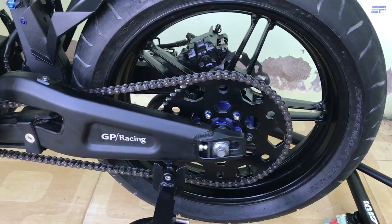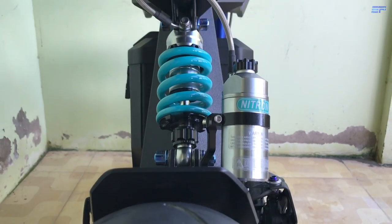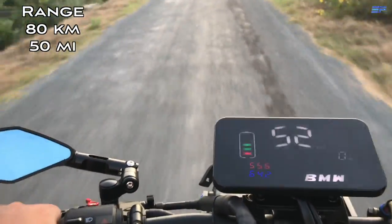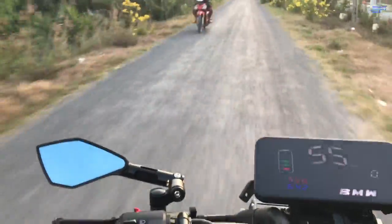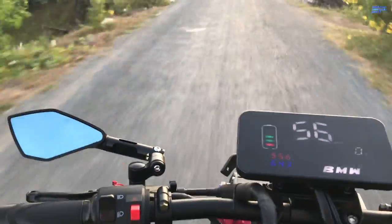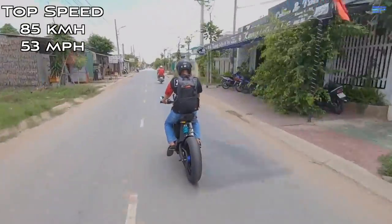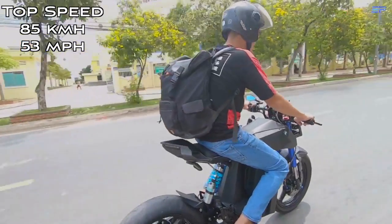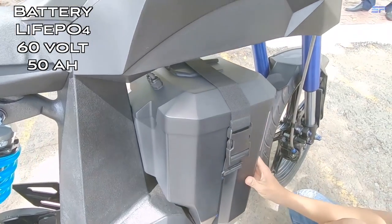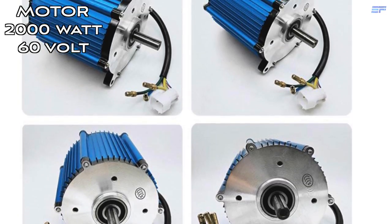The build includes repurposed parts such as wheels from a Yamaha EX-150 and a nitrogen air shock absorber. This ingenious e-bike can travel 80 kilometers or 50 miles on a single charge, with a top speed of 85 kilometers per hour or 53 miles per hour. It is powered by a 60 volt, 50 amp hour lithium iron phosphate battery pack and driven by a 2,000 watt electric motor.